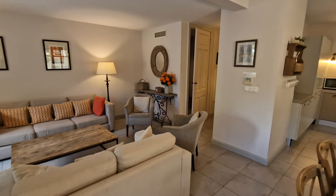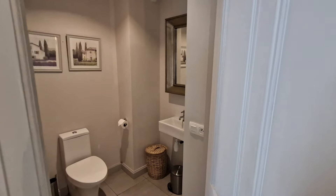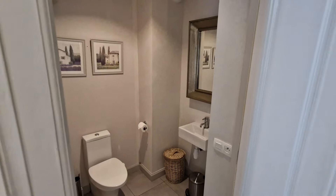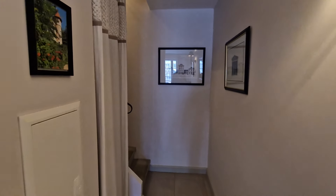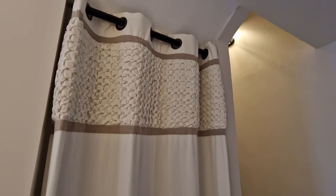Also on this floor, as you might expect, is a downstairs toilet. These properties were purchased off plan and fully furnished, and when resold they are of course resold fully furnished. There's a bit of storage space for a hoover and ironing board, nicely disguised with a rather pretty curtain, and from here we can go upstairs.